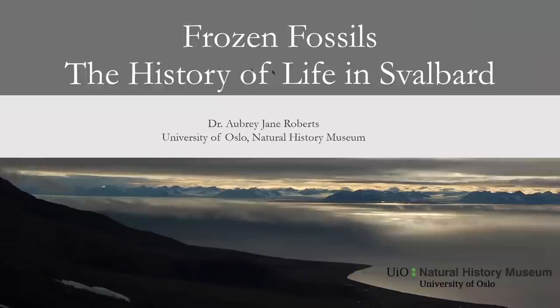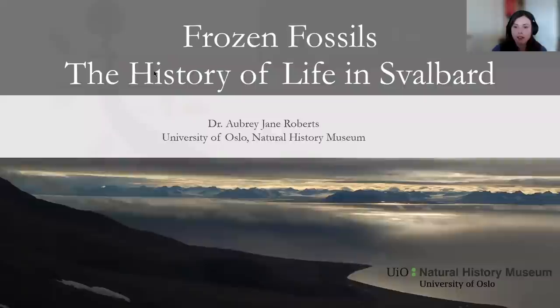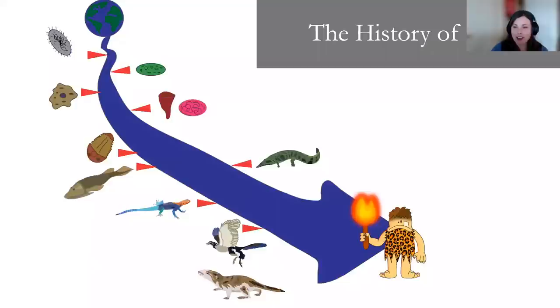Thank you very much for inviting me for this lecture series. I'm going to talk about some quite different things today — something quite ambitious which I haven't tried before. I'm going to try and go through quite a large portion of the story of the history of life based off fossils that have been found from the Arctic archipelago of Svalbard. I'll use this basic figure to sum up the general concepts of the history of life.